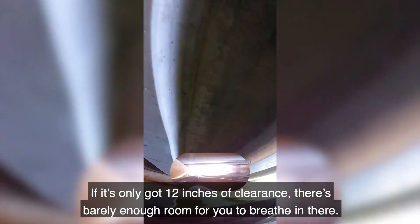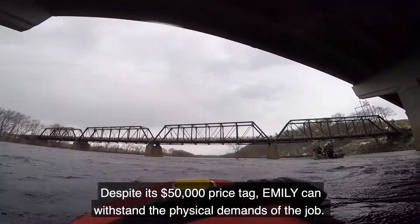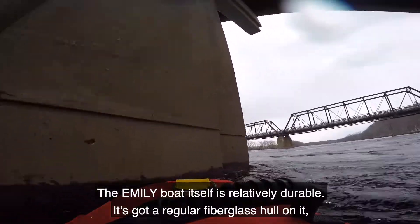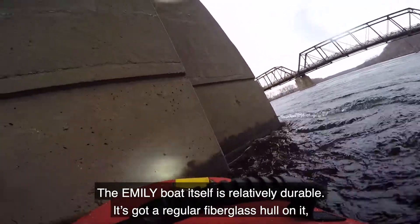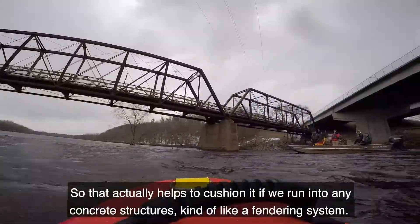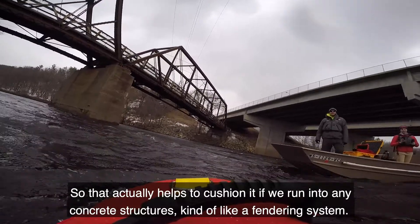If it's only got 12 inches of clearance, that's barely enough room for you to breathe in there. Despite its $50,000 price tag, EMILY can withstand the physical demands of the job. The EMILY boat itself is relatively durable — it's got a regular fiberglass hull, but the actual top portion is foam, which helps cushion it if we were to run into any concrete structures. That really helps, kind of like a fendering system.